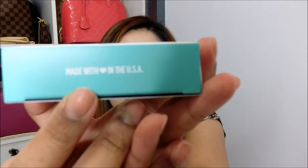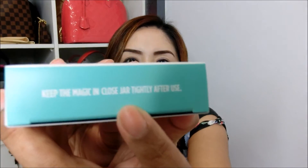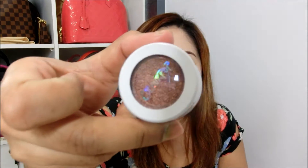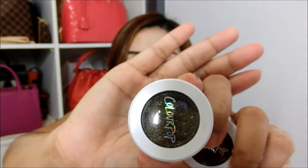Oh my gosh, look at that — four colors! It says 'made with love in the USA.' It also says 'keep the magic in — close jar tightly after use.' The four eyeshadow colors are so pretty: this one is called Telepathy, this one is Weenie, this one is Midnight Night, and the other is Porter. All the colors are darker, which really lives up to the name 'Where the Night Is' — perfect for dinner, a date, or somewhere special.